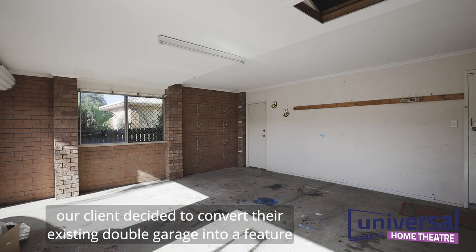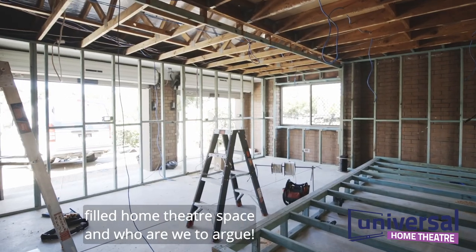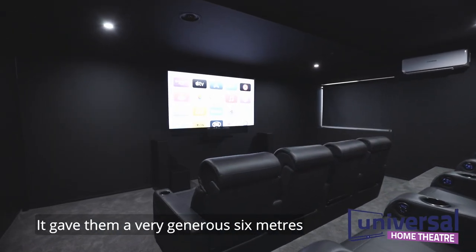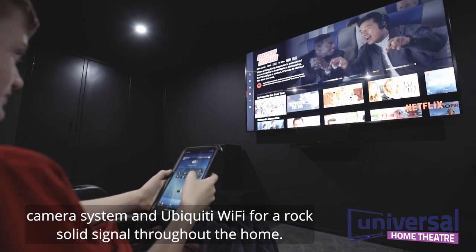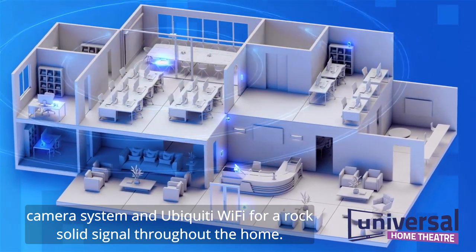Our client decided to convert their existing double garage into a feature-filled home theatre space, and who are we to argue. It gave them a very generous 6m x 4.5m space to work with, and we also took care of a whole home security camera system and Ubiquiti Wi-Fi for a rock solid signal throughout the home.